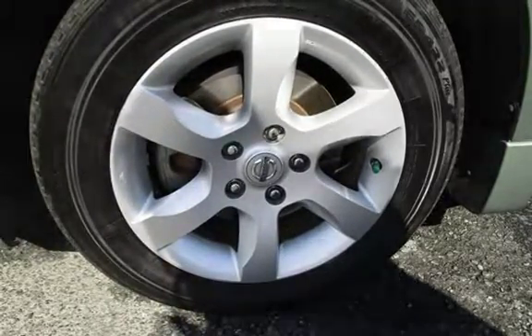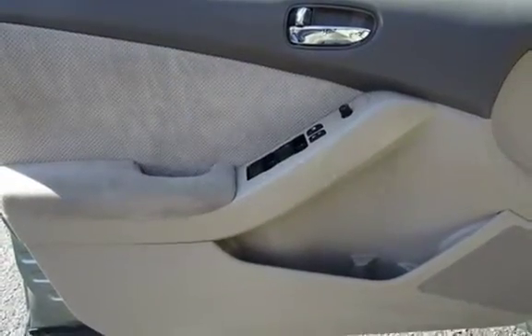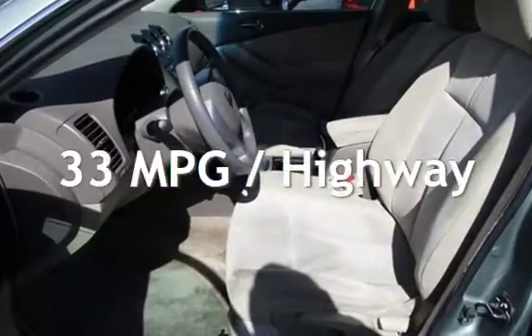This Nissan has less than 92,000 miles on the odometer. Estimated fuel economy for this vehicle is 35 miles per gallon in the city and 33 miles per gallon on the highway.